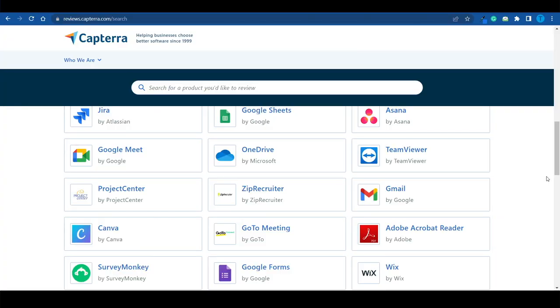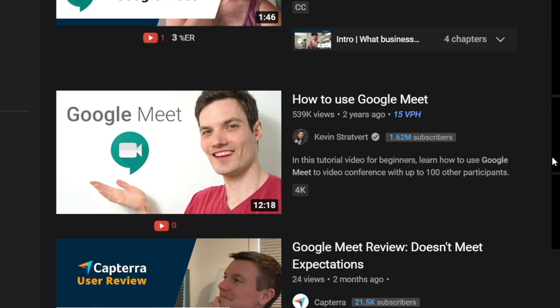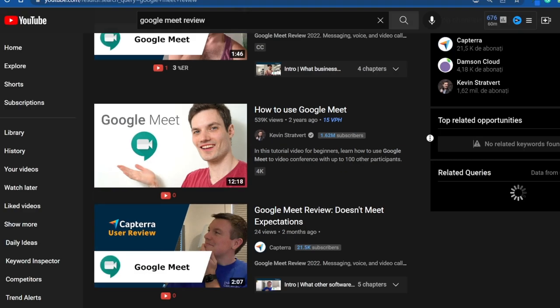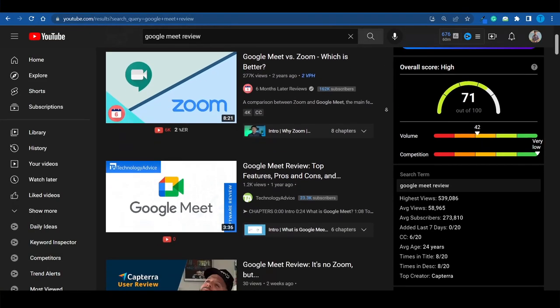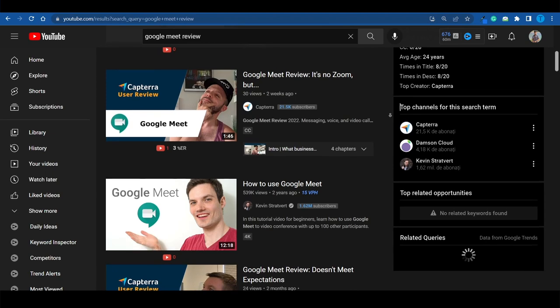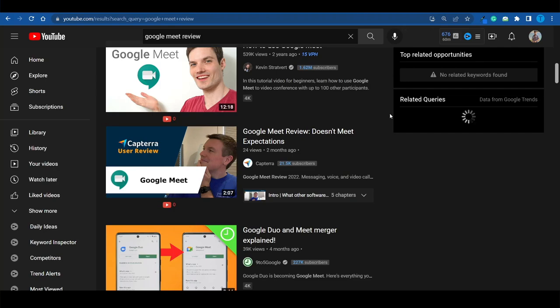Let's repeat that experiment with a different tool — Google Meet. Typing in 'Google Meet review,' this simple video generated over half a million views, and it's a short tutorial on how to use Google Meet. Here's another one: 'Google Meet vs Zoom — Which is Better?' — 277,000 views. What I'm pointing at here is that writing a review about software is just the first step. Instead of keeping it in written form, turn it into a video. Use that review as the script, add relevant stock footage and screen recording, and you can turn that review into a video that generates revenue for several months or years.